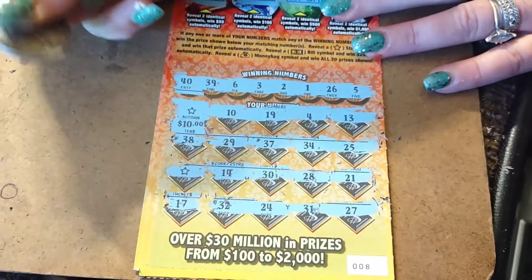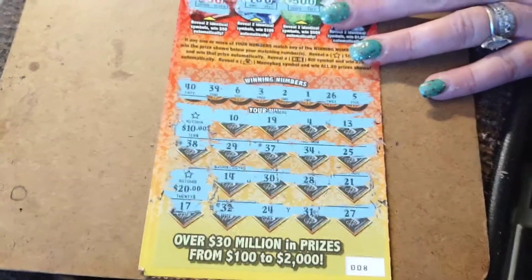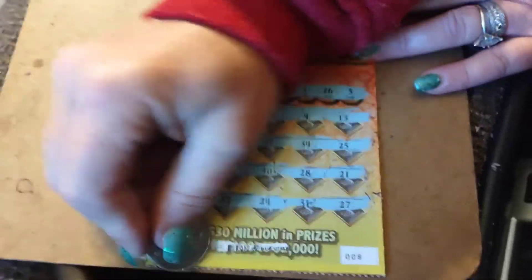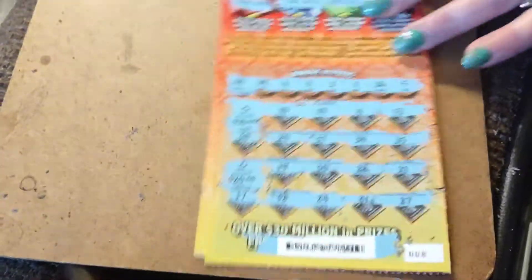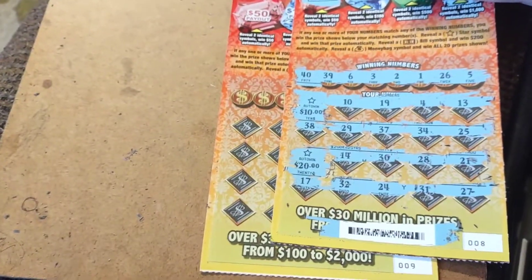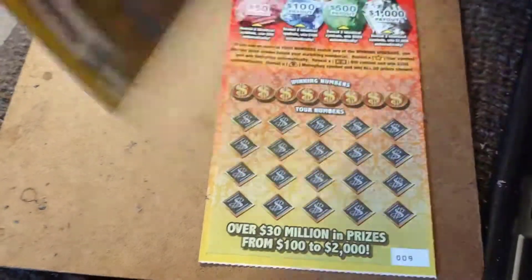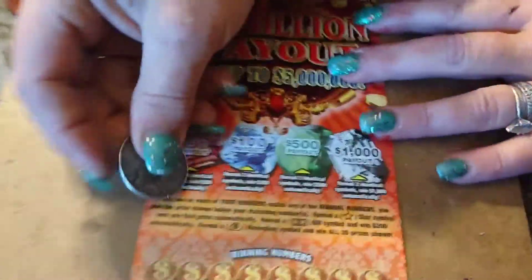Looks like it's probably going to be a $30 ticket. Wow, nice. So out of $100 tonight so far, we have $70. All right, one more ticket left.